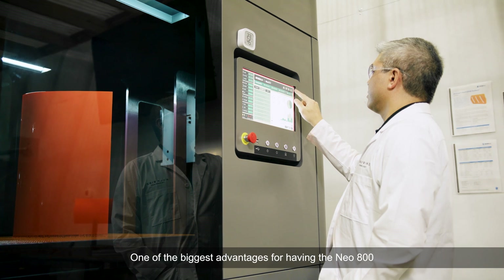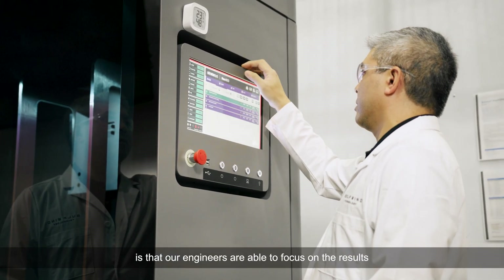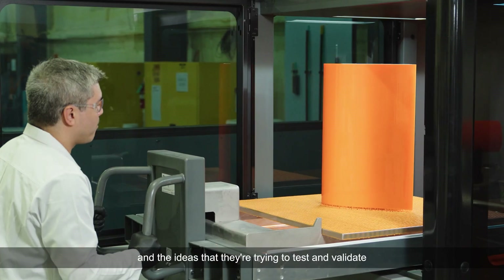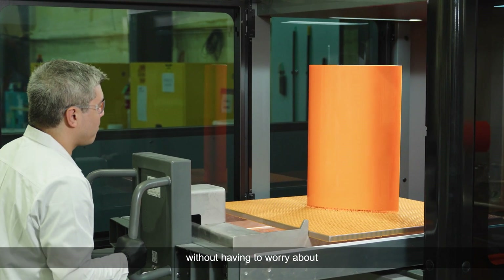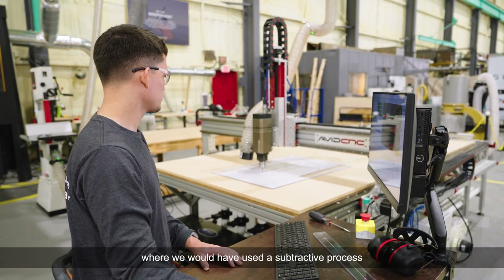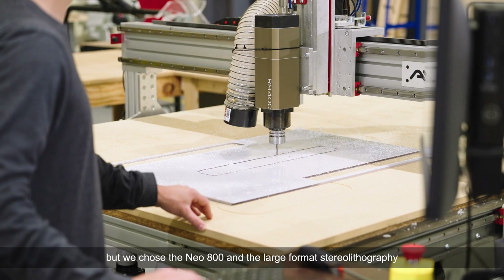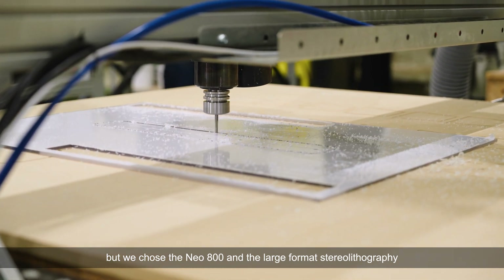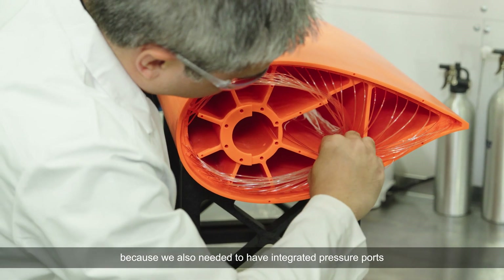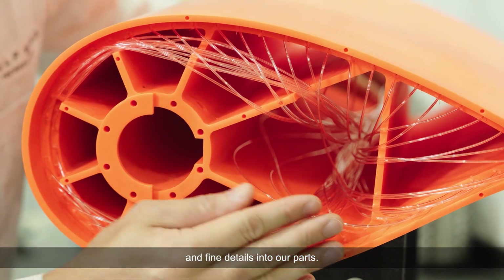One of the biggest advantages of having the Neo 800 is that our engineers are able to focus on the results and the ideas they're trying to test and validate, without having to worry about how that part is going to be made or manufactured. In the past we would have used a subtractive process like CNC machining or additional composite layup, but we specifically chose the Neo 800 and large format stereolithography because we also needed to have integrated pressure ports and fine details in our parts.